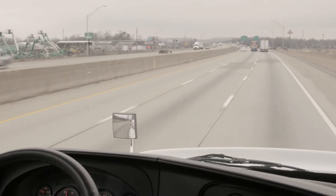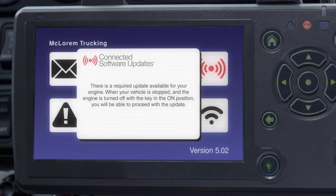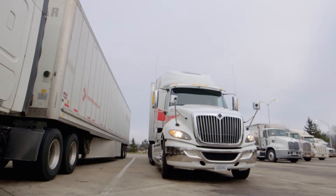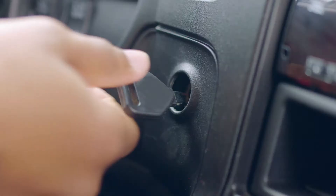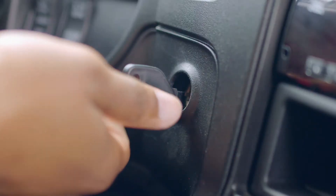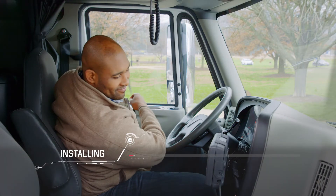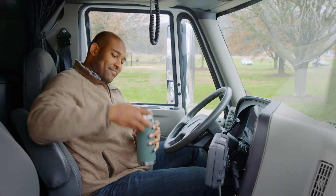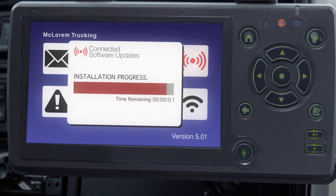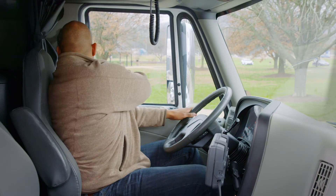At that point, the driver receives an alert on their telematics display that a new software update is ready to be installed. The next time the driver has a break, all they need to do is turn the engine off, turn the key to the on position, hit the accept button, and the installation takes place automatically. Once the software is installed and verified, the operator and fleet manager will each receive confirmation, and the vehicle will be ready to roll.